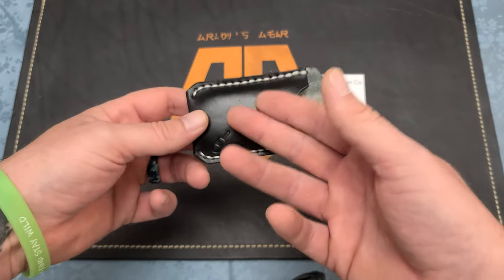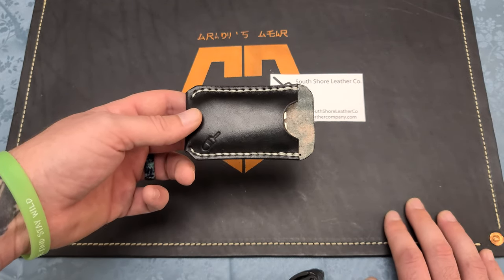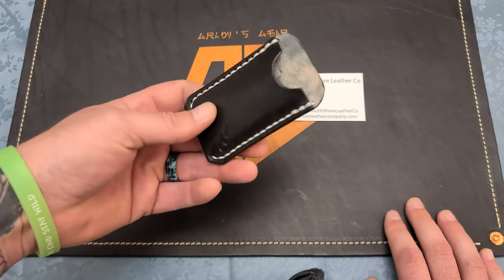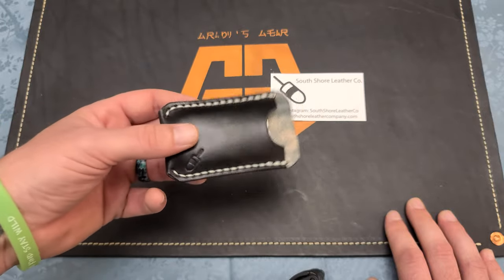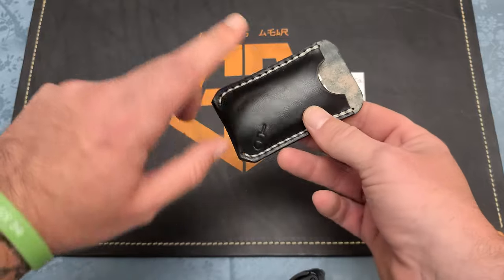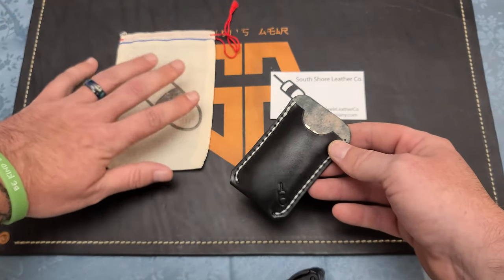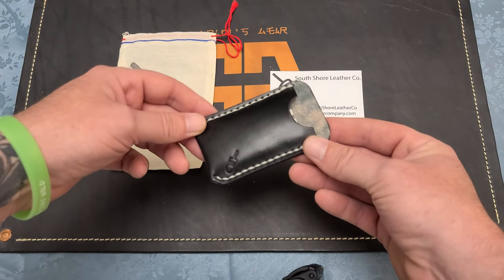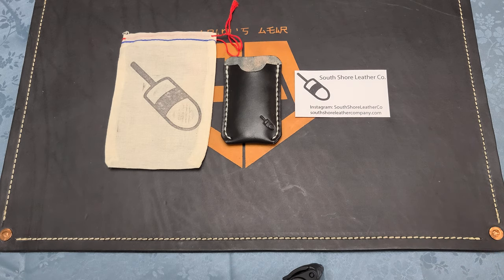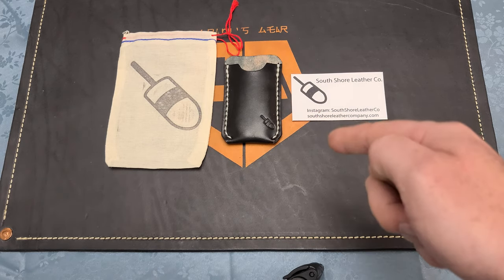There are tons of cool leather makers out there doing stuff for all kinds of different gear. He was the only one I know of that does it for the Beer Bomb, besides another company whose name I'm blanking on right now - there's a retail company that does leather slips for them. If you guys know, please drop it in the comments. But yeah, this thing is just really rad. It comes in a cool little bag and everything. That's going to do it for this one - just a quick little unboxing of a cool accessory for my Beer Bomb. Please don't forget to follow Nick at South Shore Leather Co. Thank you brother for the awesome transaction. I hope you guys have a fantastic evening and I'll see you in the next one.